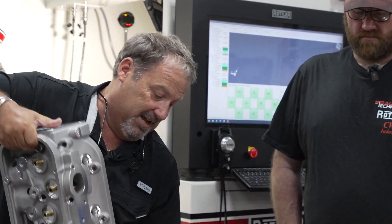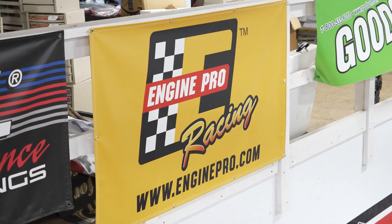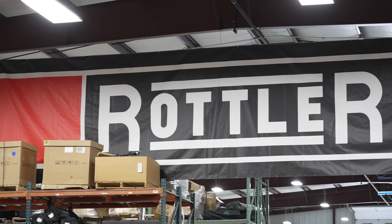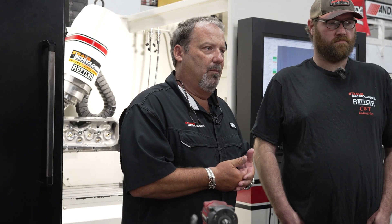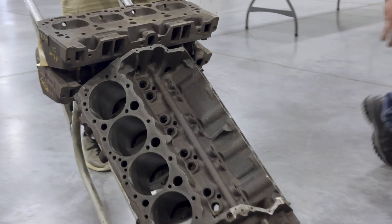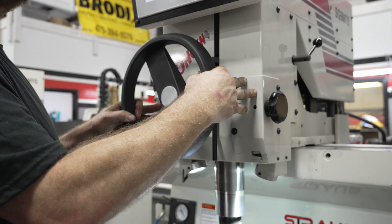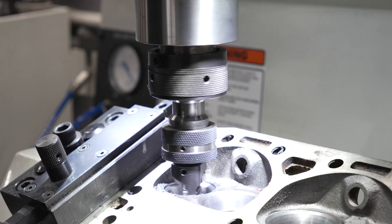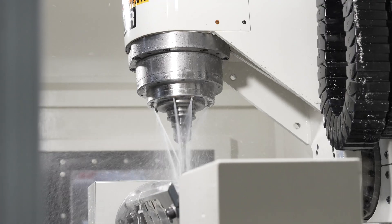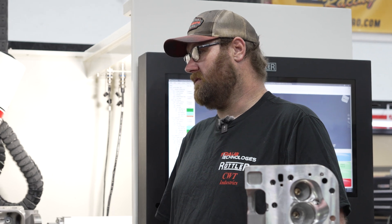Rottler is a key partner for us in getting this product line launched. People talk about going green — when you think about this industry and the remanufacturing of engines, our industry is probably one of the greenest because that's all we've done is recycle engines. With ring seal, valve seat seal, and consistent fuel distribution because all ports are identical, we can make these engines much more efficient with less fossil fuel burn — more power, better burn, less emissions.